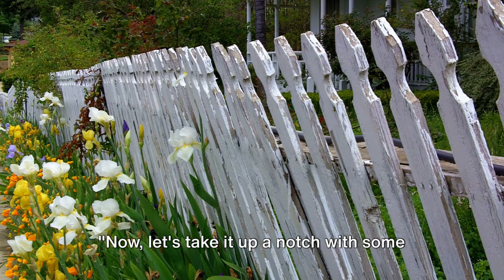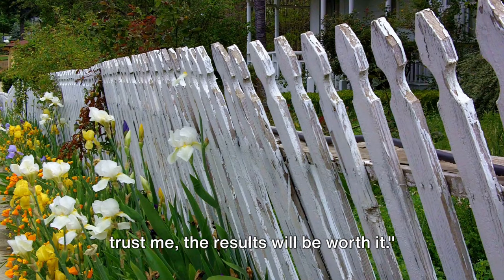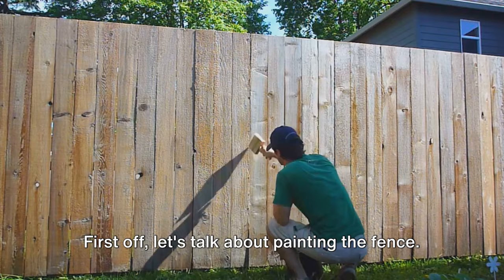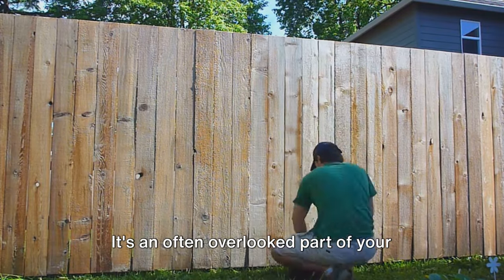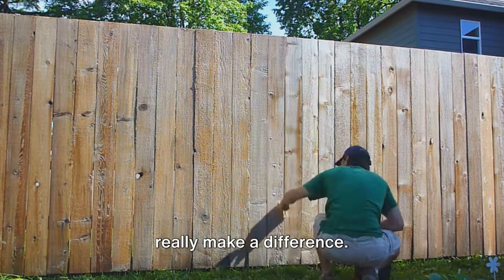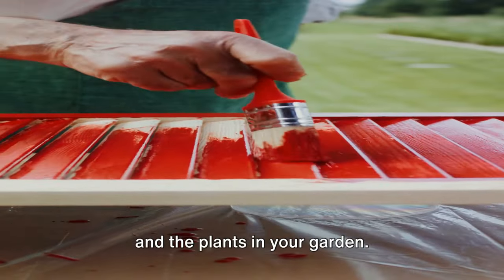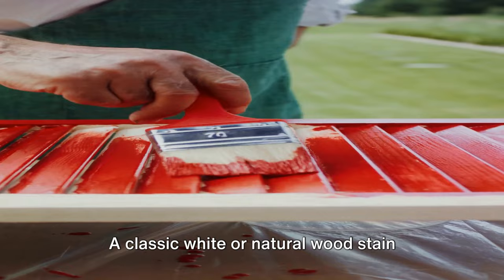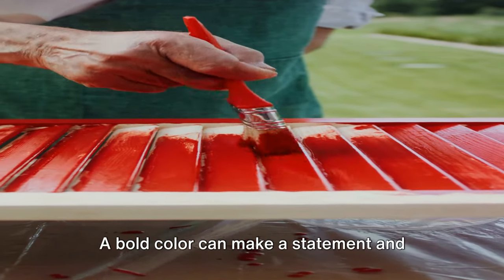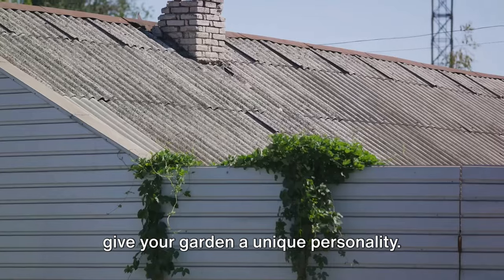Now let's take it up a notch with some mid-level upgrades. These will require a bit more effort, but the results will be worth it. First off, let's talk about painting the fence. It's an often overlooked part of your garden, but a fresh coat of paint can really make a difference. Choose a color that complements your home and the plants in your garden. A classic white or natural wood stain never goes out of style, but don't be afraid to get creative — a bold color can make a statement and give your garden a unique personality.